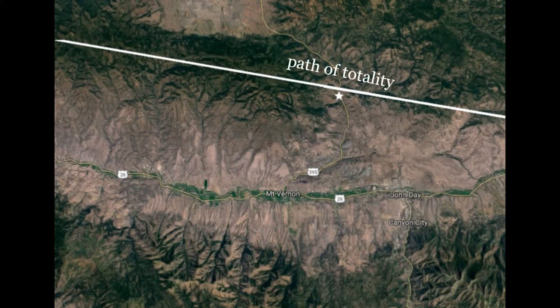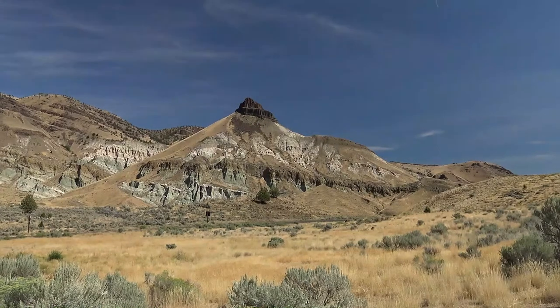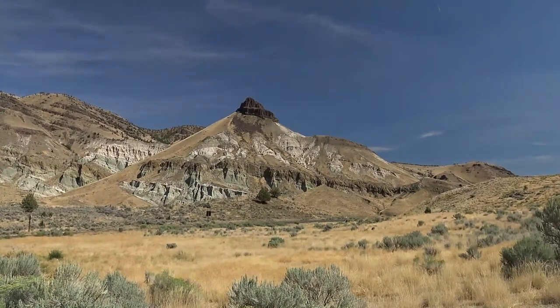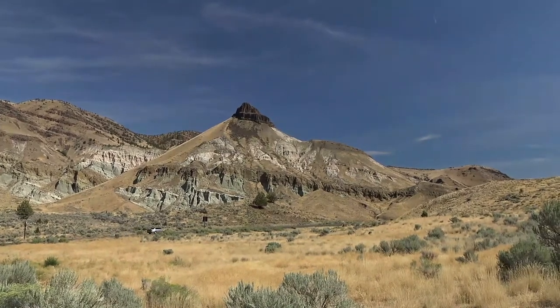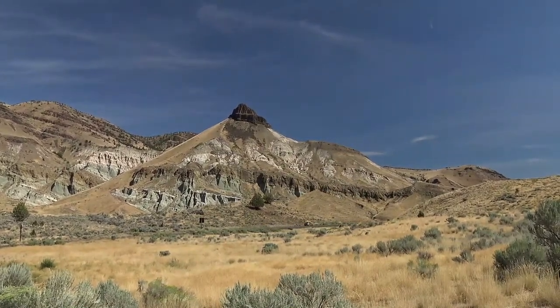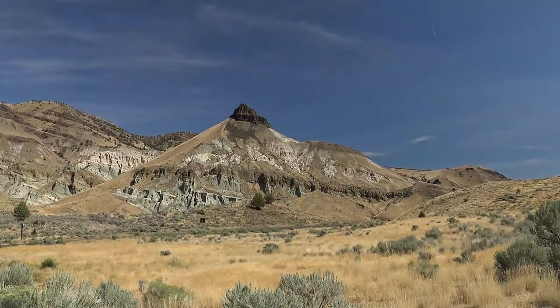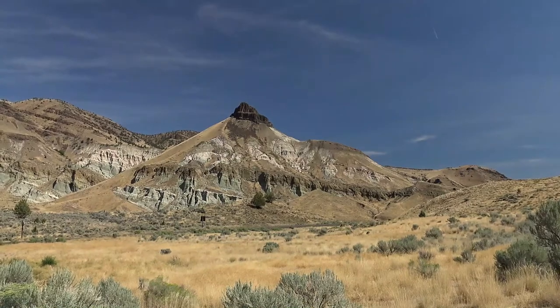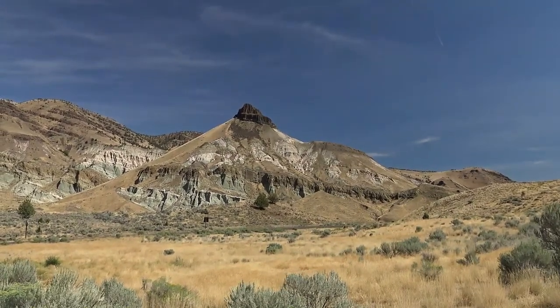The day before the eclipse, we went to visit the John Day Fossil Beds National Monument, a place I'd never been before. That is Sheep Rock, which gives this unit of the monument its name. The monument consists of three units: Sheep Rock, the one we're at now, Painted Hills, and Clarno.